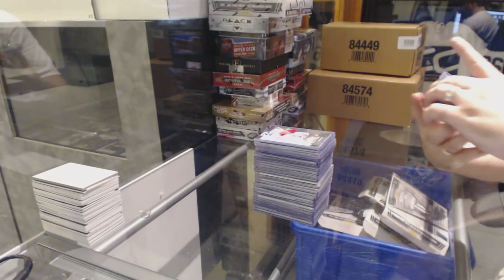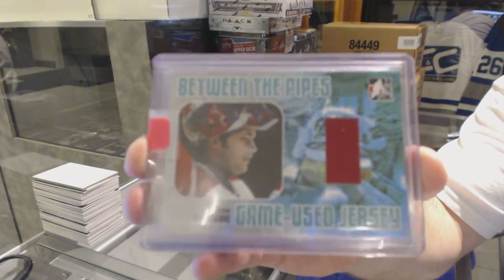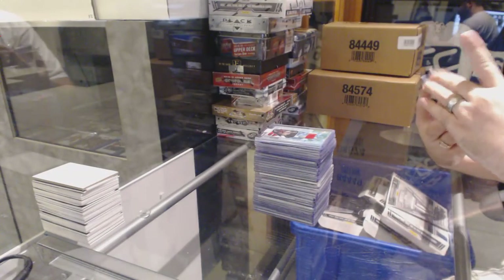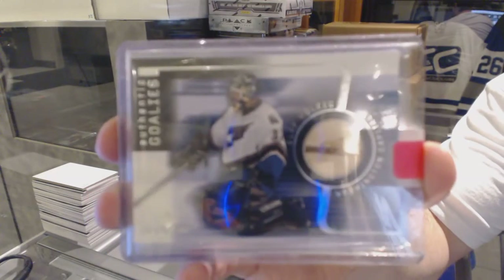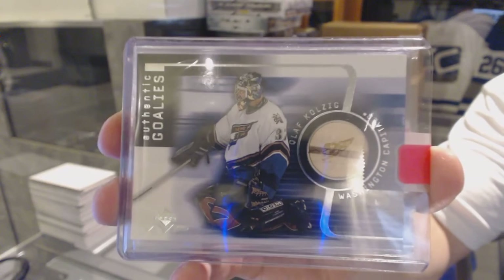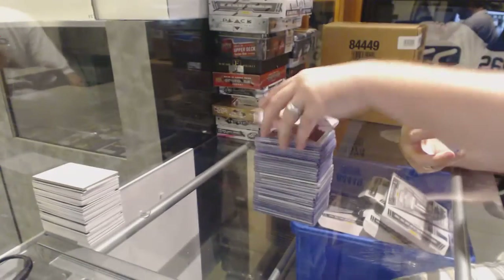We've got for the Montreal Canadiens, Between the Pipes jersey — Jose Theodore. For the Washington Capitals, we've got an authentic game used stick piece from MBP — Olaf Kolzig.